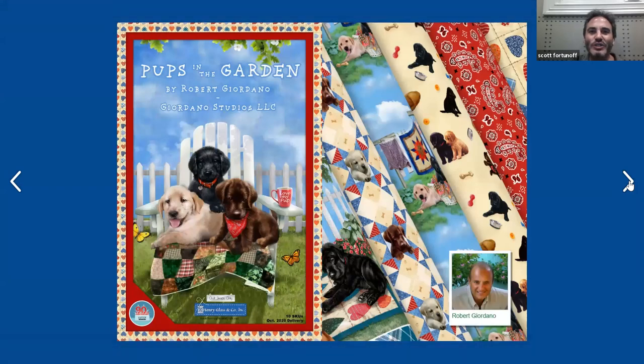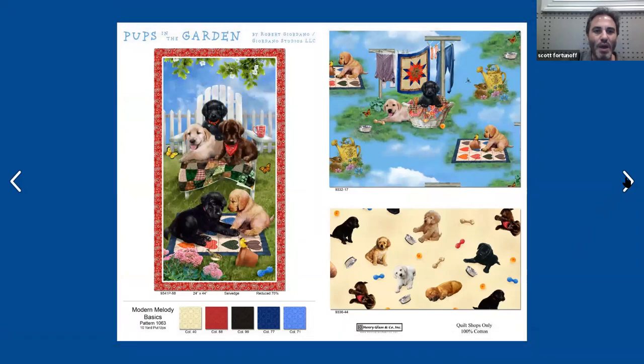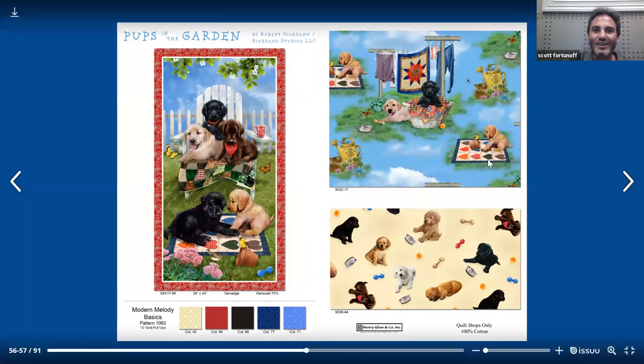Bob Giordano is back with a new line. He's usually designing cats or dogs — that's his specialty, and he does it quite well. This one is called Pops in the Garden, a 10 SKU collection that ships October 2020. He really does it right with the dogs — makes me want to get a dog every time I see this. On the right-hand side, you can see how the fabric is going to look on the bolt. Starting off on the left side, we have a lovely 24-inch panel with all the dogs frolicking and chilling out with their quilts, having a fun day. On the right you have the dogs floating in the clouds, frolicking, with even a little bunny and a watering can and a clothesline with a quilt on it. He's thrown in the dogs and the quilts — definitely good motifs for dog people and quilters.